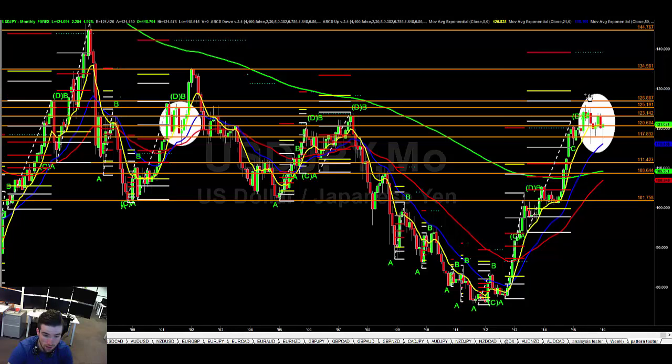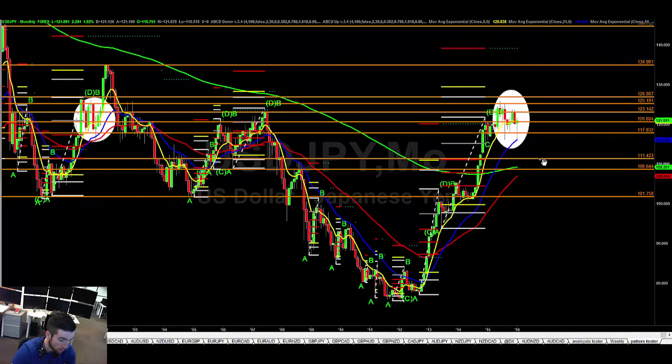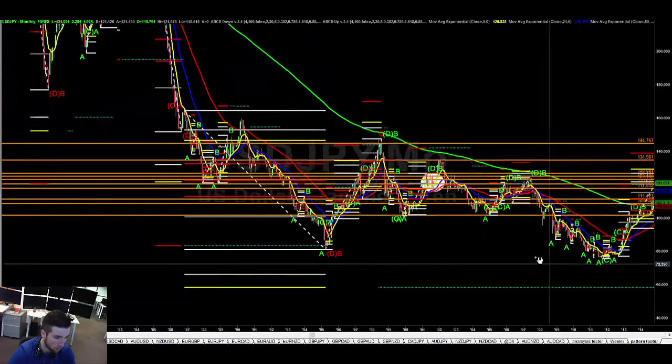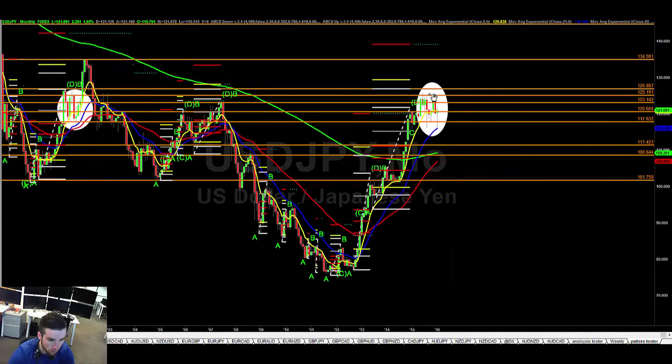The first fail zones are 126.90 and then 129.50, with the D a lot higher at 139.30. With Kuroda opening the taps once more for Japanese easing, I think this could rally even further — at least contesting the highs at 123, maybe in the next week, and then through that, 125, 127, and up. In the grand scheme of things we are low down in this dollar yen range, and when this market moves it moves really nicely. I think 125-127 is achievable next month.